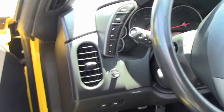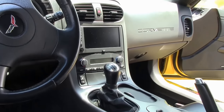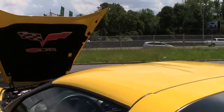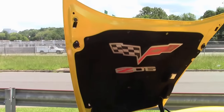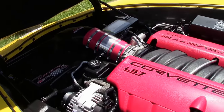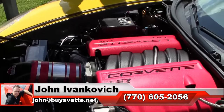It's loaded up — navigation, heated seats, tilt and telescoping wheel. Folks, this car is an excellent value, obviously well taken care of and a true pleasure to drive. Give me a holler at 770-605-2056.